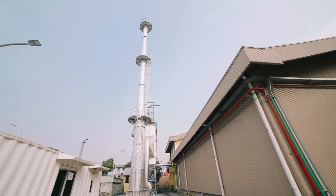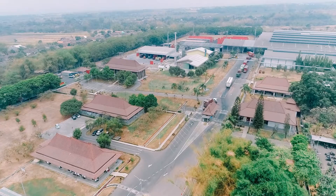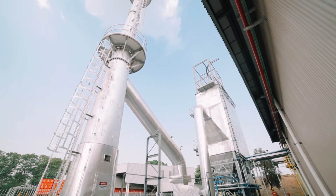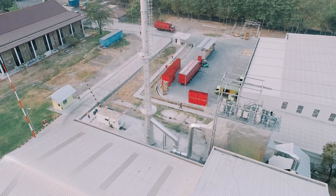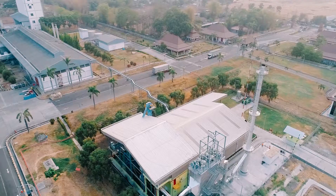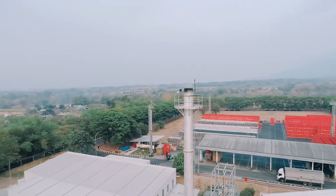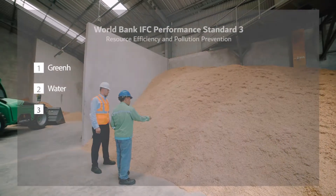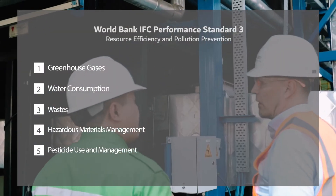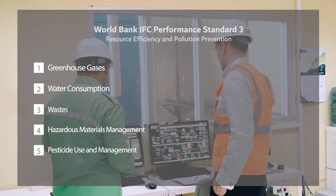When the biomass is combusted, we generate exhaust gas and ash. The flue gas is treated by ESP, electrostatic precipitator, and it is very clean when it comes out from the stack. The plant is now running, but you can hardly see any exhaust. In terms of air pollution, we follow the World Bank and IFC standards, which are six times more strict than the Indonesian local norms.